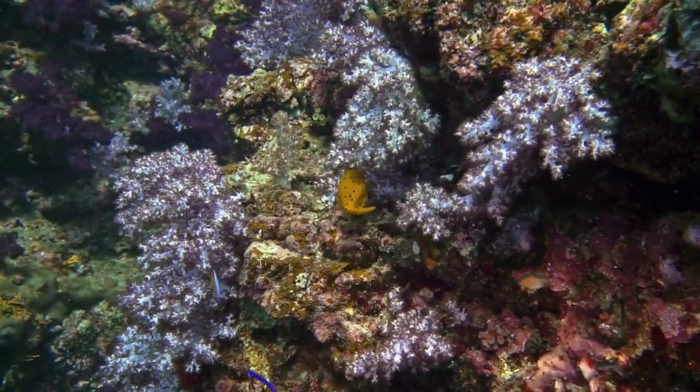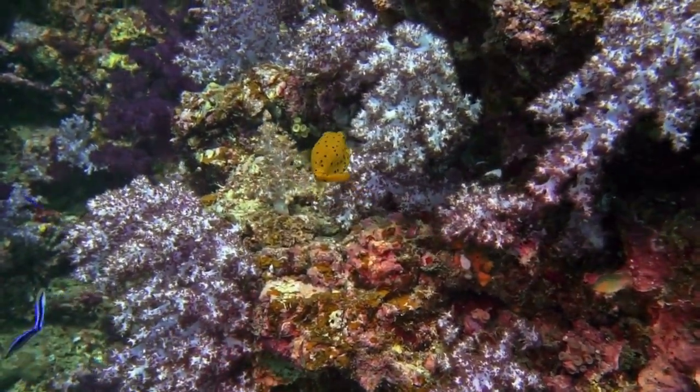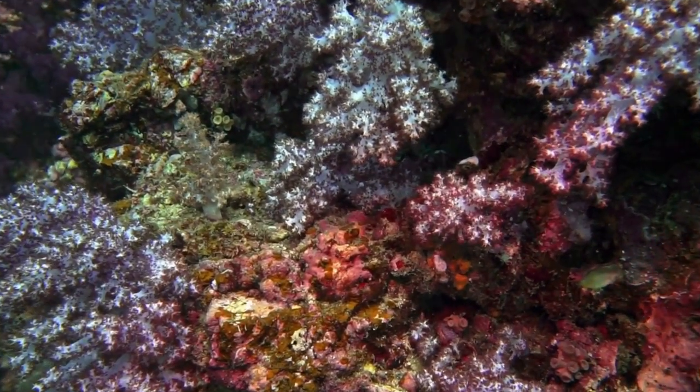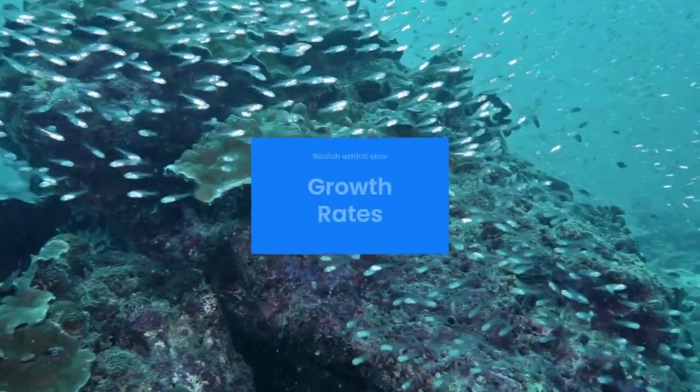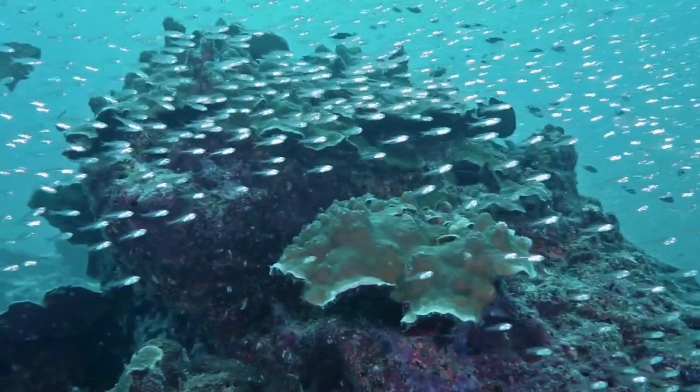Some species of boxfish have been known to live relatively long lives in captivity. Depending on the species and the care provided, they can live for over a decade. Boxfish exhibit slow growth rates, which is one reason they're not commonly bred in captivity.